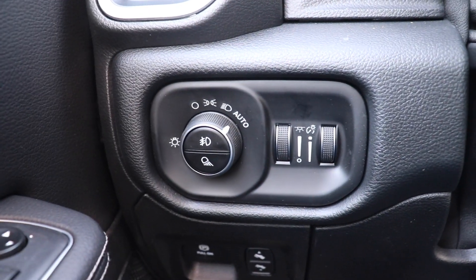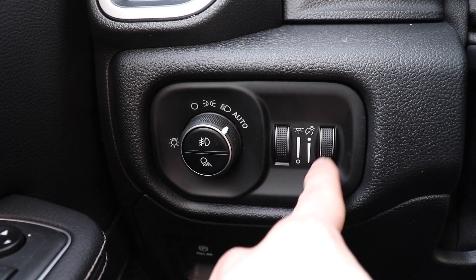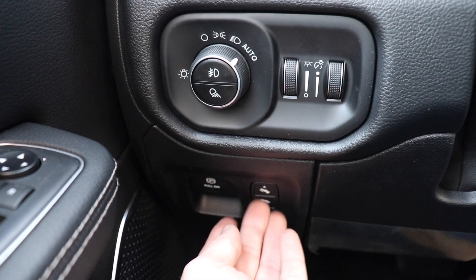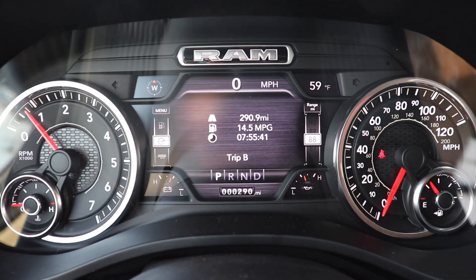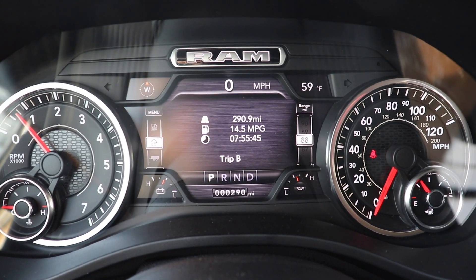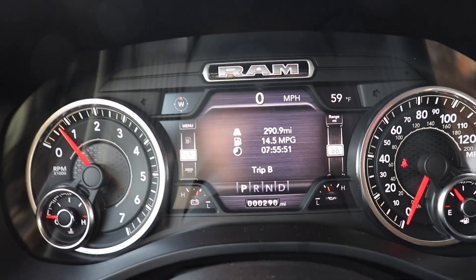Over here we have all of the lighting controls for the exterior of the vehicle, as well as the dimmer switch for the interior light, ambient lights, and gauge cluster. Below that we have your electronic parking brake and, to the right of that, your power adjustable pedals. Coming up top to the instrument cluster, we have your tachometer on the left, speedometer on the right, and a beautiful LCD screen in the middle — each of the corners is customizable to monitor whatever you'd like.